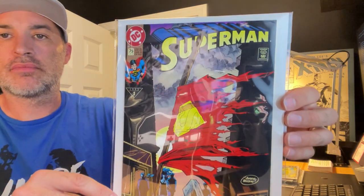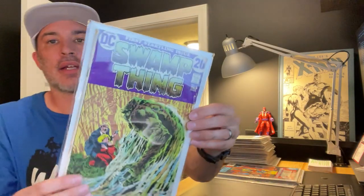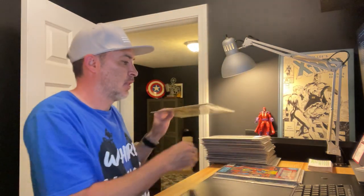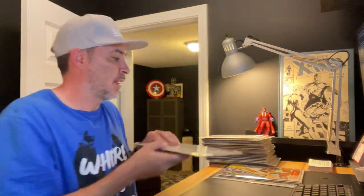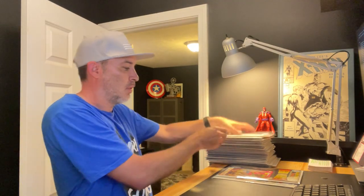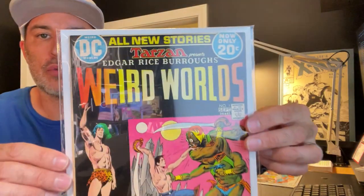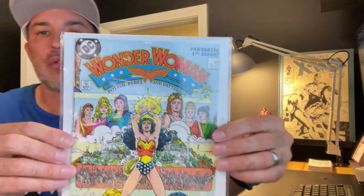Superman number 75 — no bag on that one. Superman the Man of Steel number 18, which is the first Doomsday. Swamp Thing number one, Tales of the Teen Titans number 44, and Teen Titans number one — it's weird that it doesn't put the issue number on there anywhere, just now noticed that, not sure why. Weird Worlds number one, and finally Wonder Woman number one.